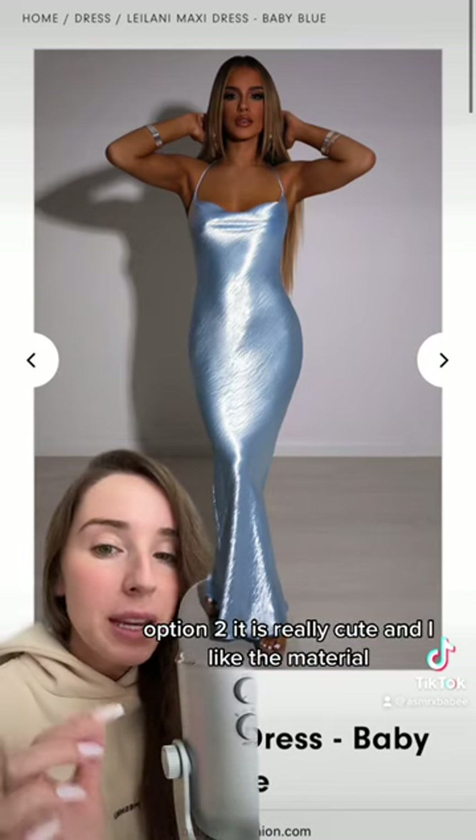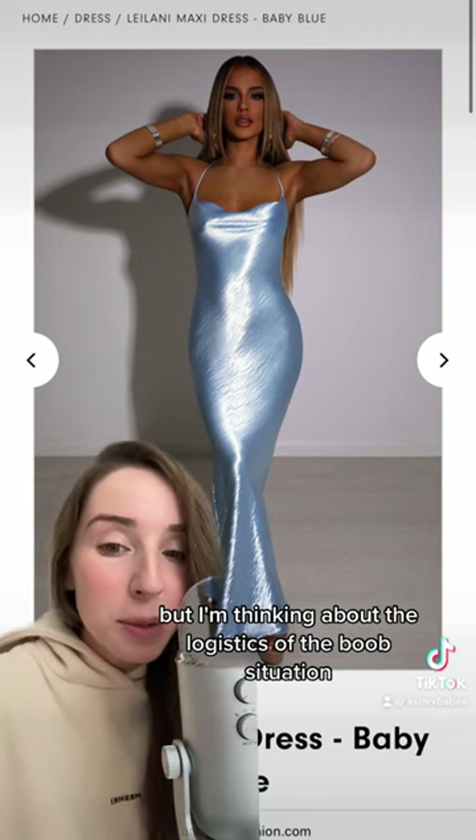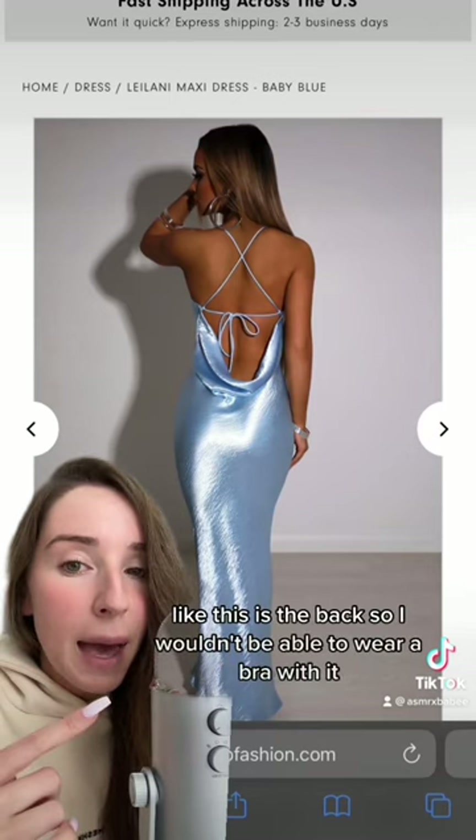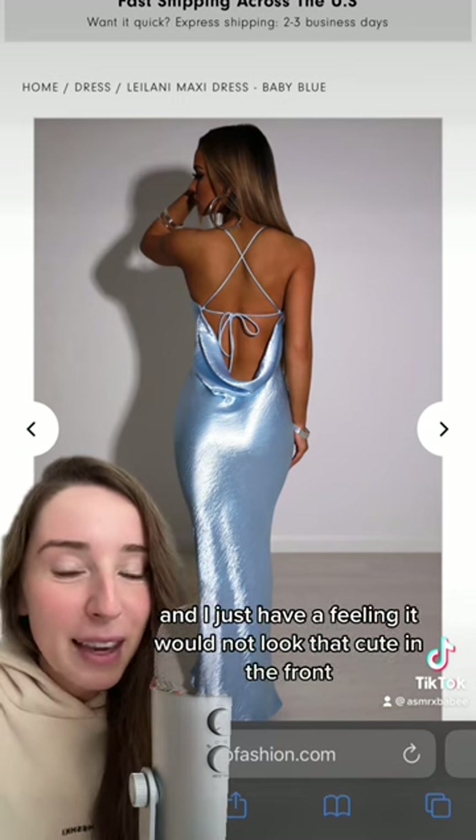Option two — it is really cute and I like the material, but I'm thinking about the logistics of the boob situation. This is the back, so I wouldn't be able to wear a bra with it, and I just have a feeling it would not look that cute in the front.